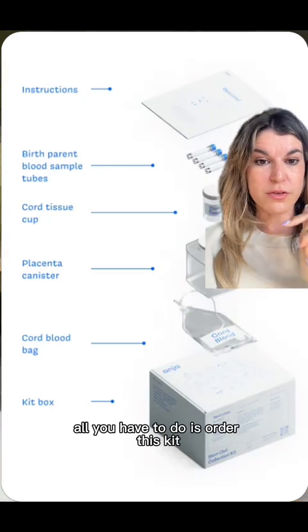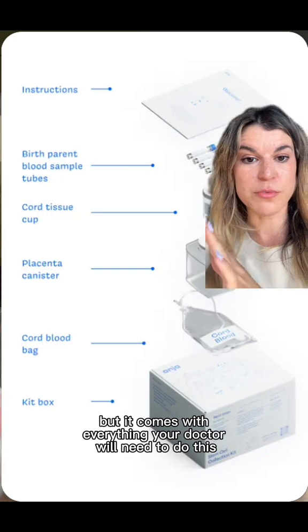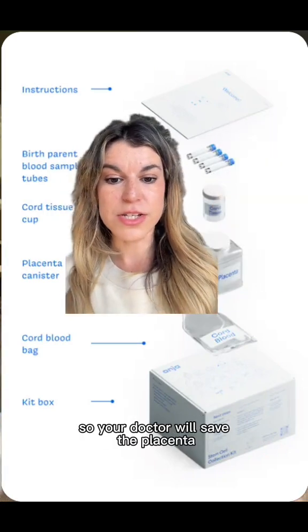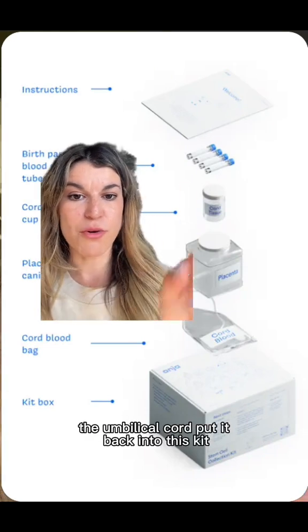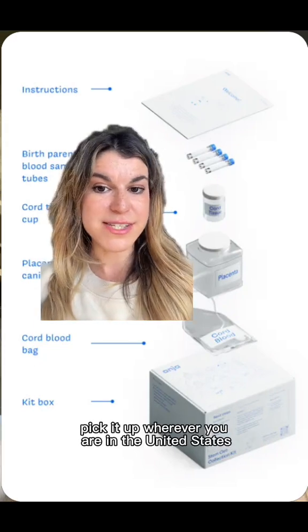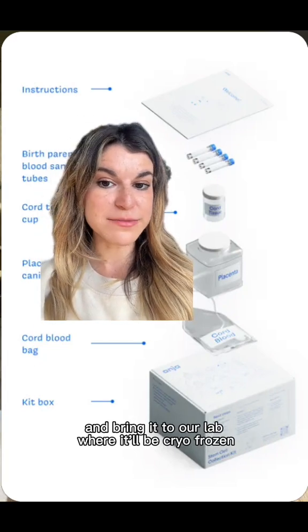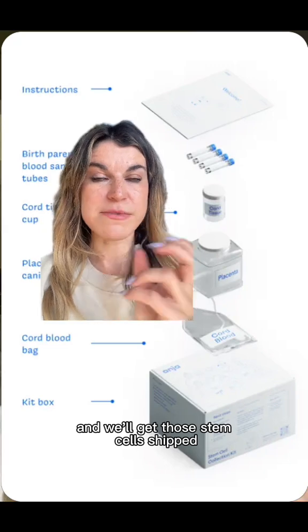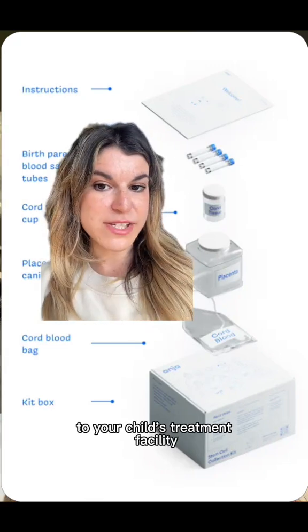All you have to do is order this kit — it's linked in my bio — and it comes with everything your doctor will need to do this: the placenta canister, the cord tissue cup, and the cord blood bag. Your doctor will save the placenta and umbilical cord and put it back into this kit. You'll contact us at AntioHealth, and we can pick it up wherever you are in the United States and bring it to our lab where it'll be cryo-frozen. If your child ever needs access to their own stem cells, you'll contact us through our portal and we'll get those stem cells shipped to your child's treatment facility.